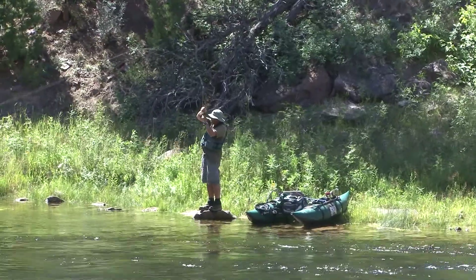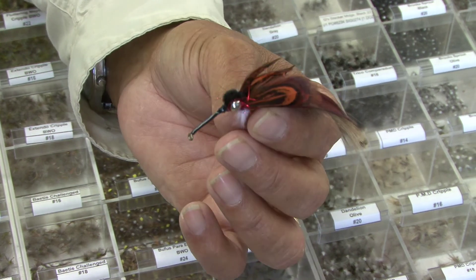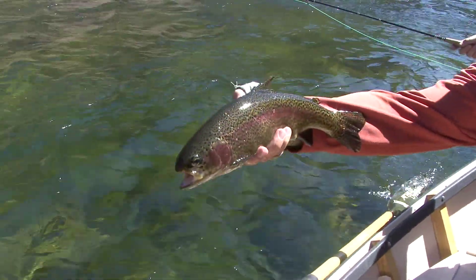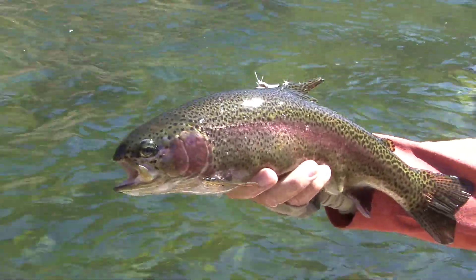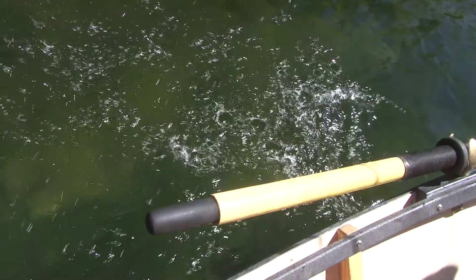Strict regulations help maintain the quality fishing here: artificial flies and lures only, no bait. And although few fly fishermen keep any, the limit is three trout — two under 15 inches and one over 22. All fish between 15 and 22 inches must be released immediately.